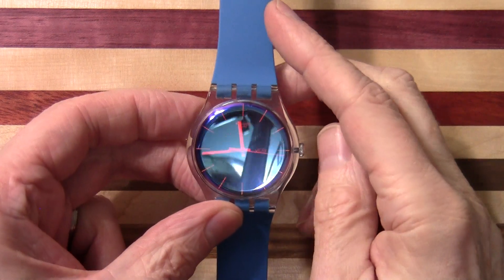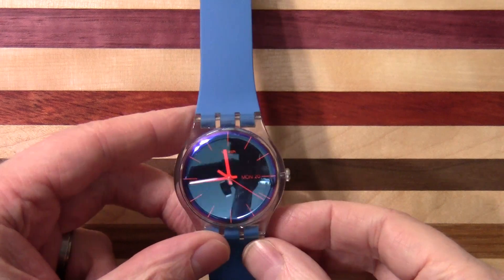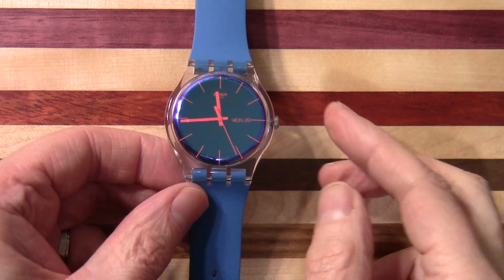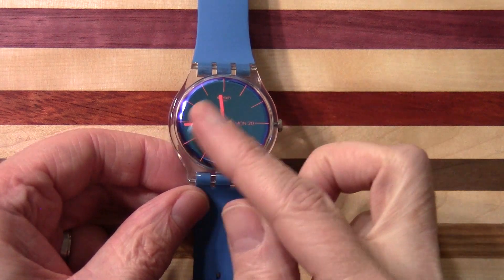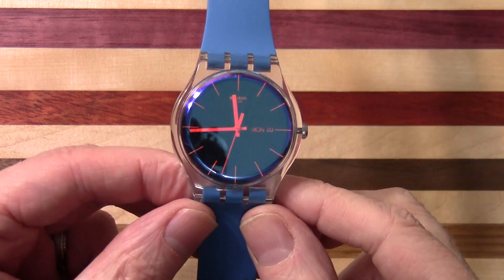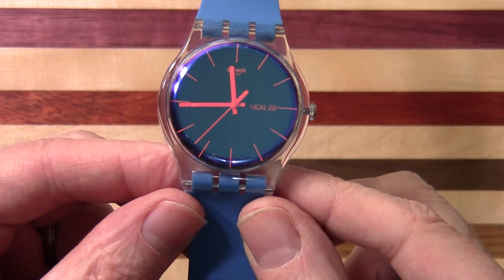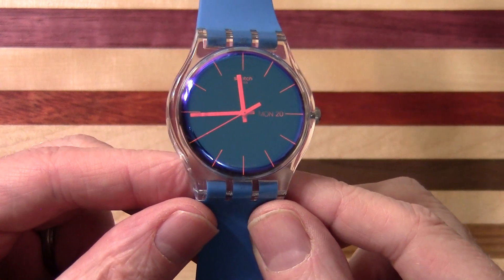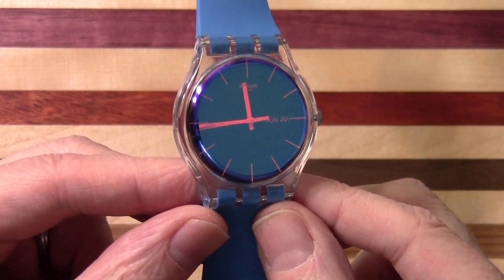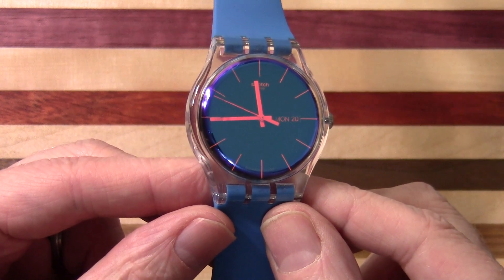You can see it's got a nice blue silicon strap and it's very shiny around the whole area here — incredibly reflective. It has a really nice color on the dial there and the hands really sort of complement it.